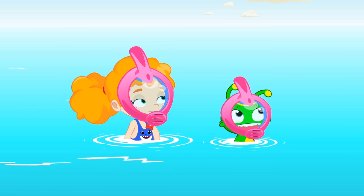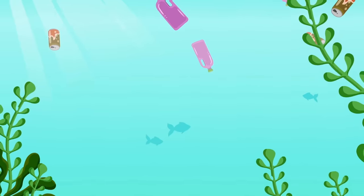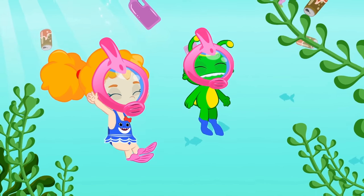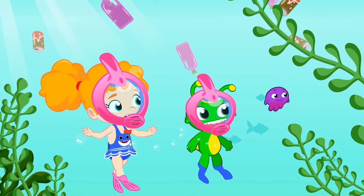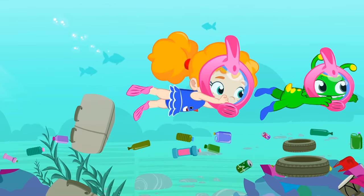What was that, kids? To find out, we better follow it. Oh, Groovy. I can't believe it. It's a mermaid. Let's follow her, kids. She's gone in there. Where has she gone?